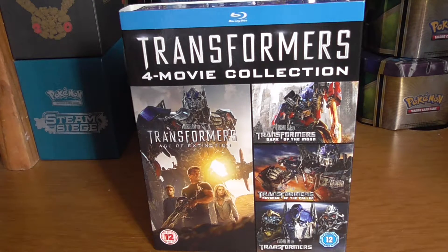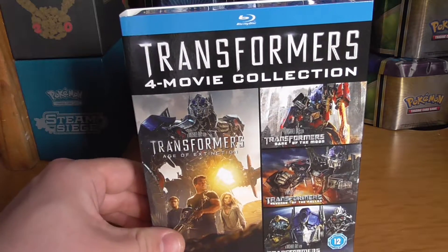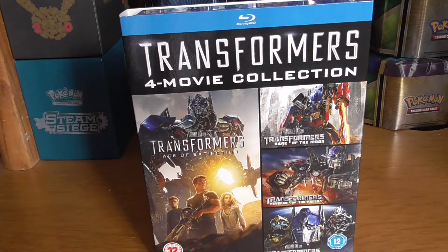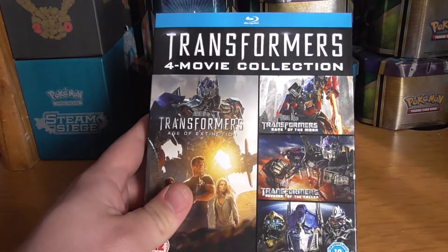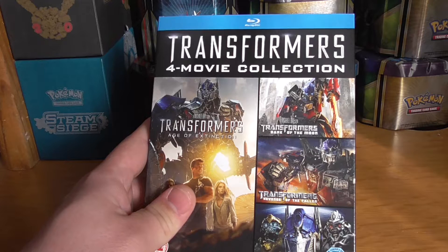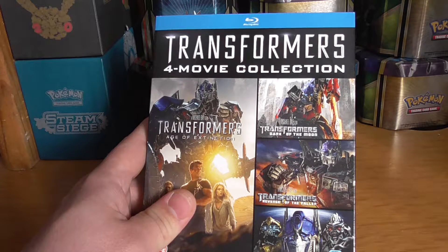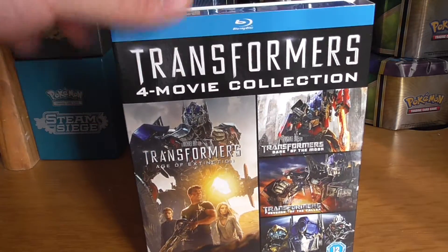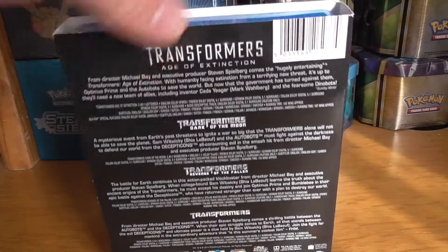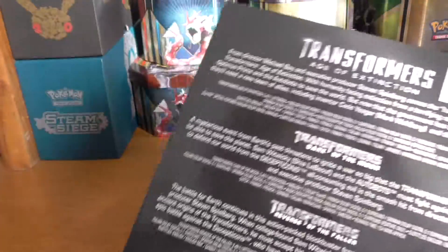Hello YouTube, RetroGamerTom here with another Blu-ray boxset review. This is the Transformers Four Movie Collection featuring Transformers, Transformers Revenge of the Fallen, Transformers Dark of the Moon, and Transformers Age of Extinction — all in one nice boxset. This is the back of the boxset telling you about the films.